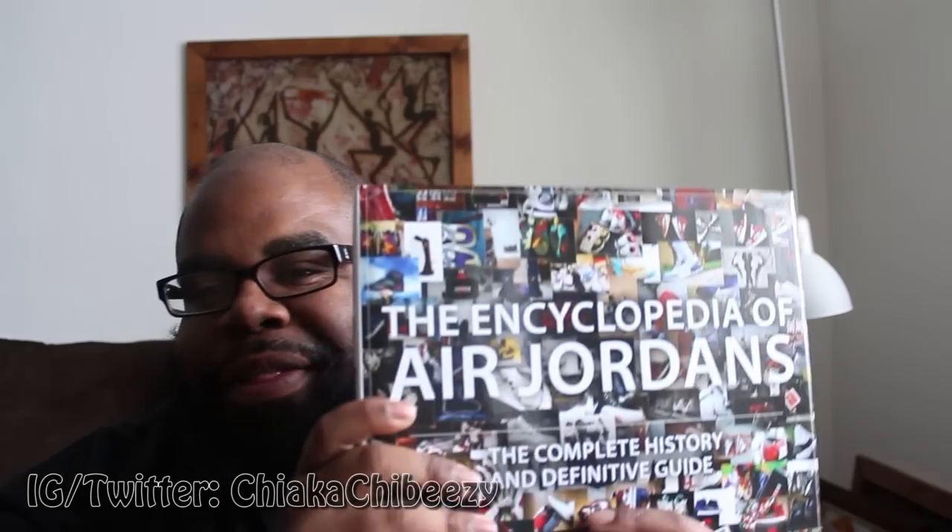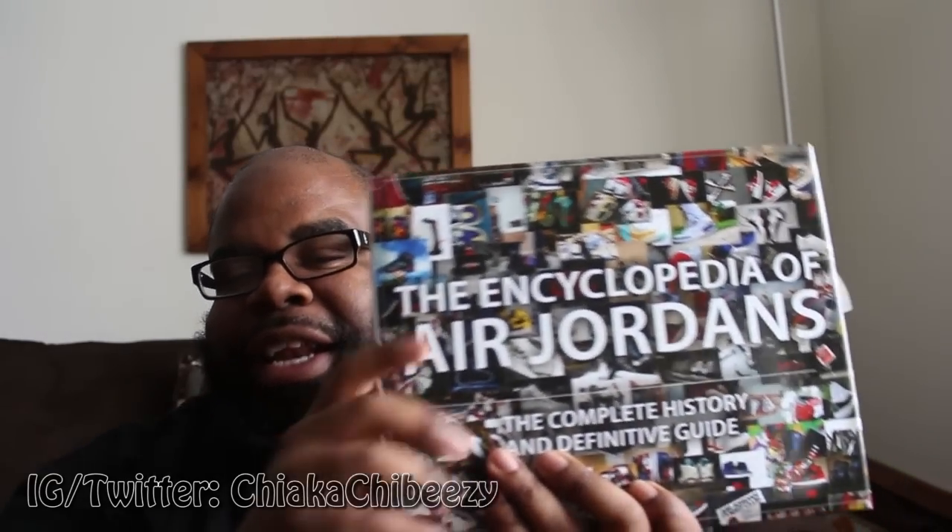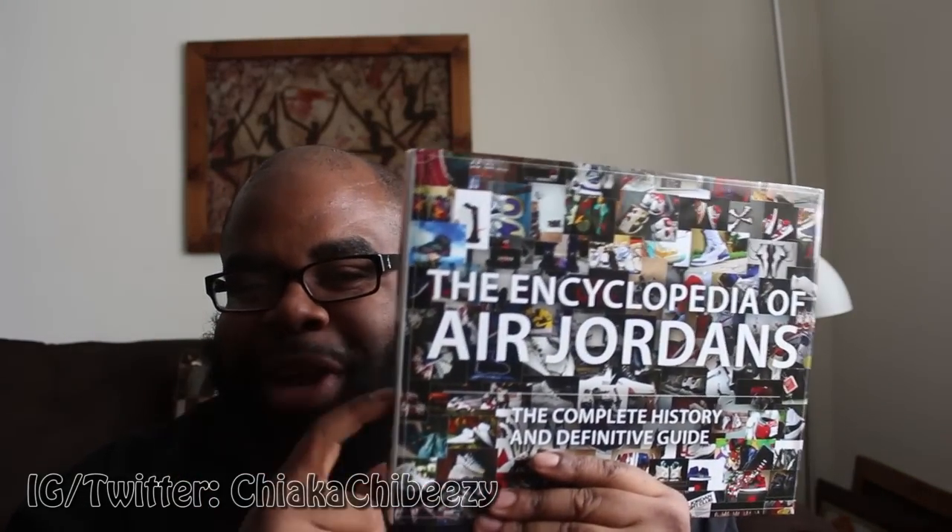Today has finally come — this has been four months in the making. I have here the Encyclopedia of Air Jordans. This was supposed to be delivered in October or the first week of November 2014. This was actually a Kickstarter campaign that I helped fund — it was 60 bucks for the hard copy, and there was a personal note in there.